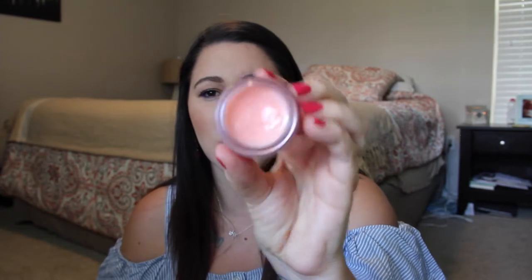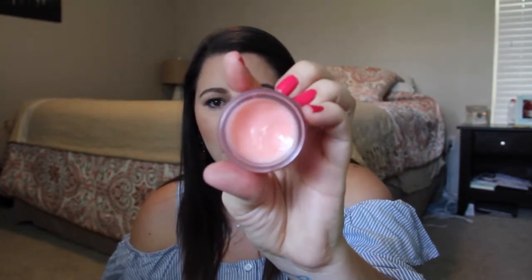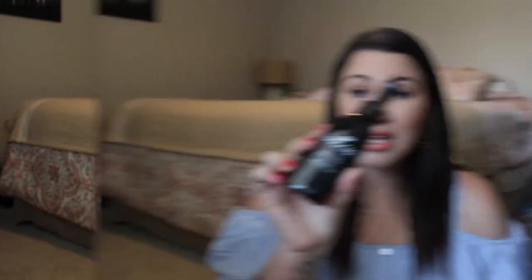The first one is the Laneige Special Care Lip Sleeping Mask. It has a rose scent — it's just something you dip your finger into. It actually comes with a little spatula, but I don't use those things. I just threw it away and dip my finger in. I've been using it for about a month and it looks like it's barely been touched. I put this on right before I go to bed, and sometimes even before makeup. It makes your lips really, really soft.